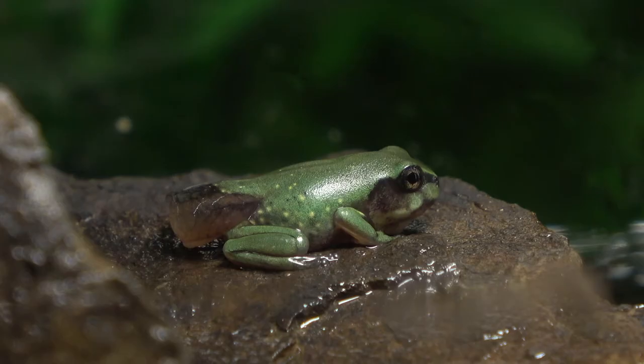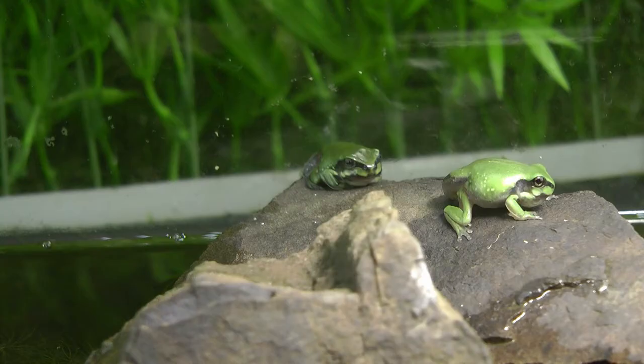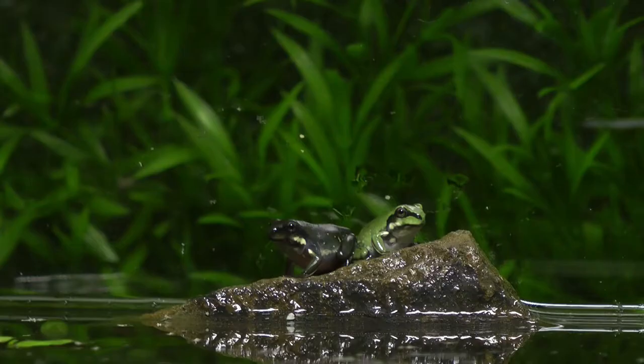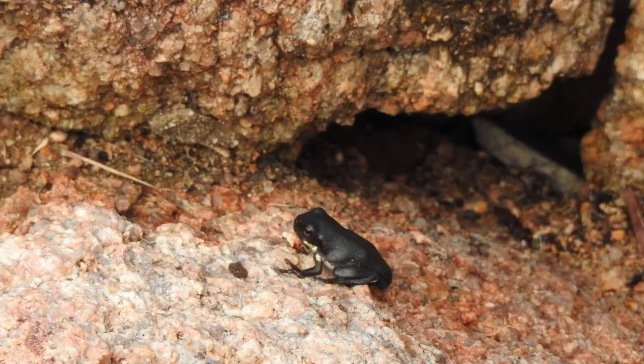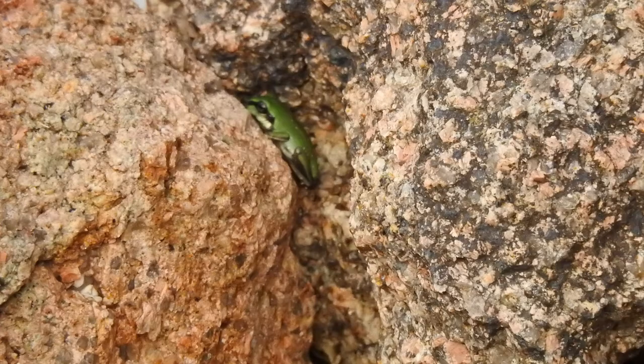The frog is still very small. Its tail will eventually disappear completely and it will start to eat insects instead of plants from the water. The young frog will grow for about two to four years to become an adult. I released them as they became ready — free to go and mate, lay their eggs, hatch more tadpoles, and begin the cycle again.